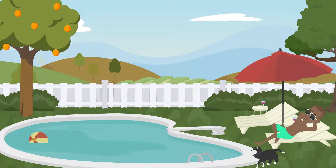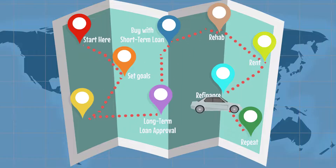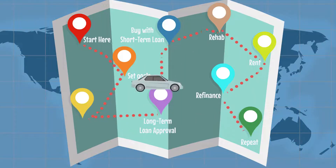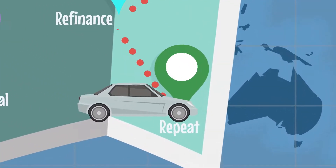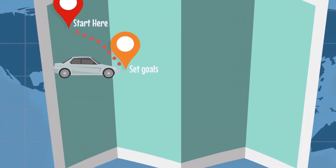It's a great place to be, and even greater if you're willing to take the journey again, and again, and again. Repeat the BRRRR method until you've reached the goals you set during our very first stop on the BRRRR roadmap.